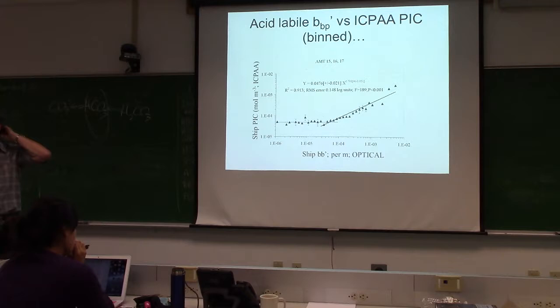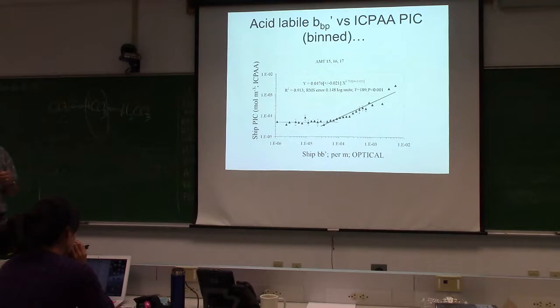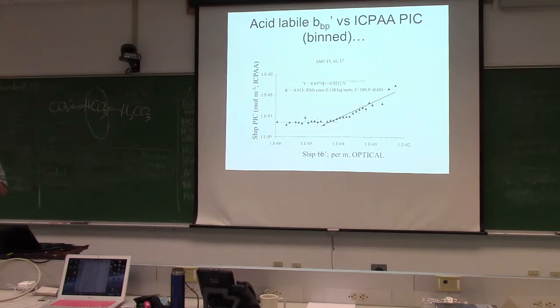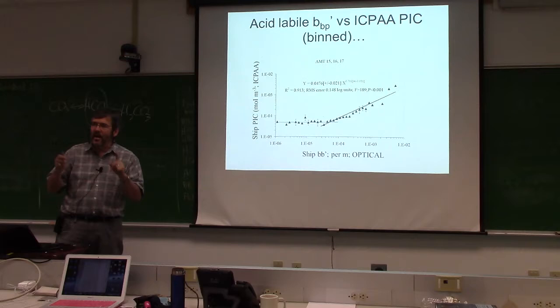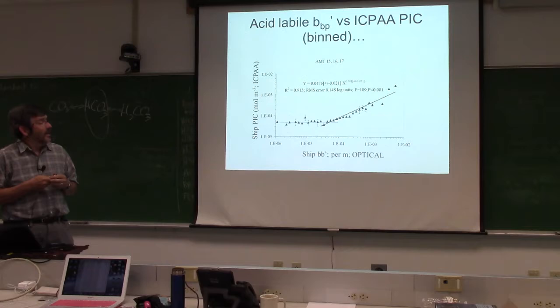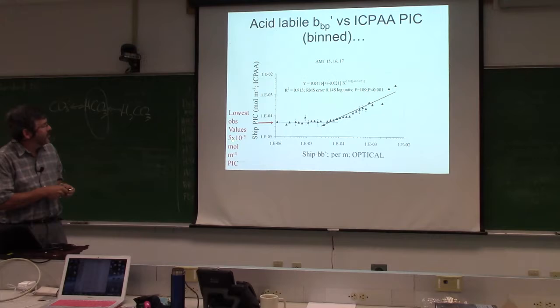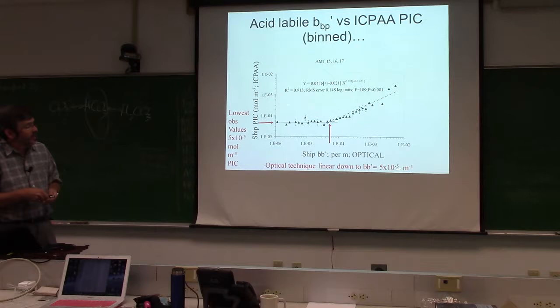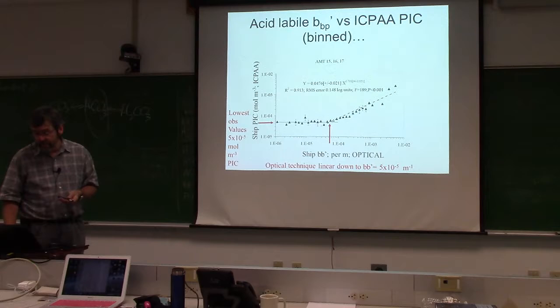Working on ferries over the last 20 years, we were steaming through a feature and an entertainer on board looked out the window and commented on the color of the water. If an entertainer can notice and comment on it, you know the signal is real. The lowest reliable concentration for acid labile backscattering detection is five times 10 to the minus five moles per meter cubed, and the optical technique is good down to five times 10 to the minus five per meter in backscattering.